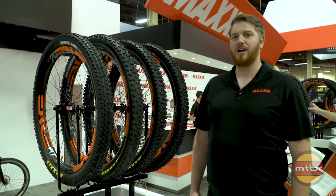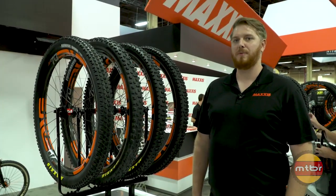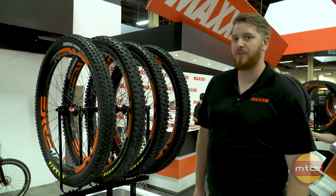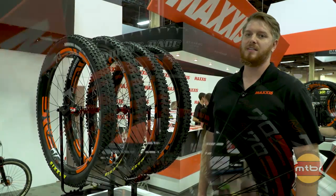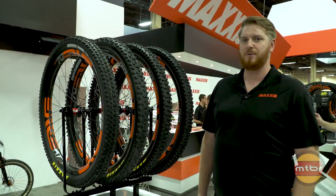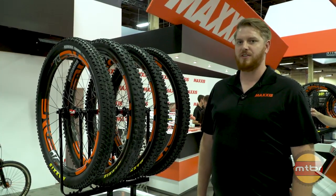Every year we've got some expansion to our wide trail lineup. These are tires that are optimized for 30 to 35 millimeter inner rim width. Starting out on the left side, we've got the 27.5 by 2.6 Ardent Race. It's currently the fastest tire in our wide trail lineup — it's a little taller in the knob than the typical 2.2 and 2.35 Ardent Races, but it's still a very good high-volume cross-country tire.